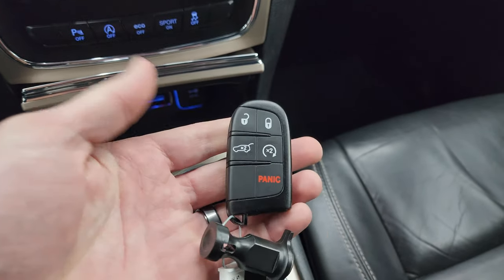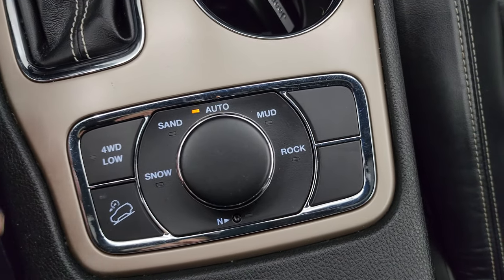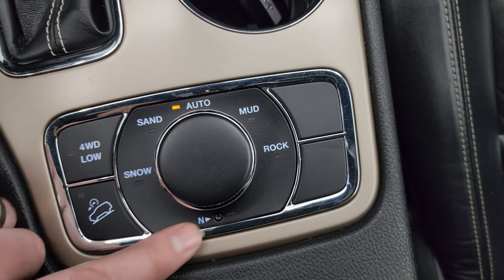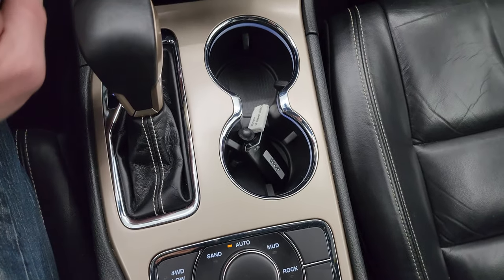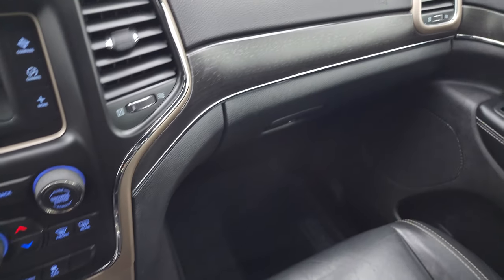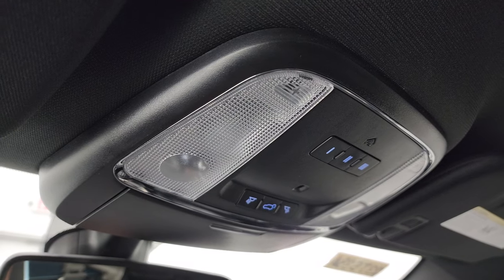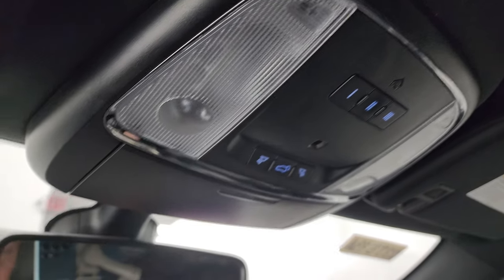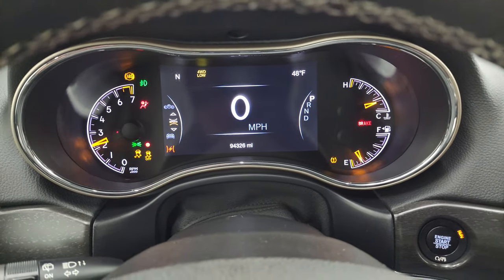Down here is a USB, AUX, and SD card slot, as well as a 12-volt power point. Here is your keyless entry with remote start and power lift gate buttons. And down here is your Quadratrac 2 system with the snow, sand, auto, mud, and rock settings. There is a neutral setting for flat towing, downhill assist control, and four-wheel drive low. Here's your shifter for that 8-speed automatic transmission, and that wood grain trim wraps nicely around the dash and door. Passenger side floor mat and seat are in excellent condition as well, and the headliner is absolutely perfect — no rips or tears up there. Smells very clean inside this vehicle.